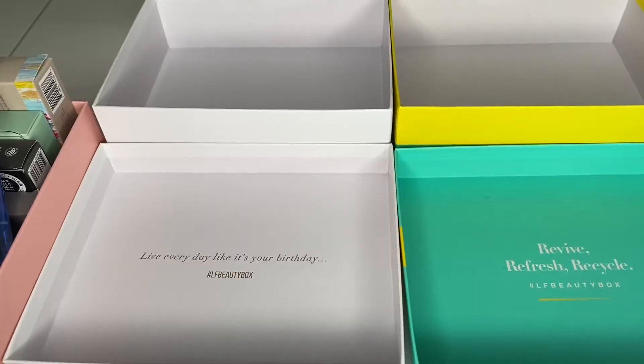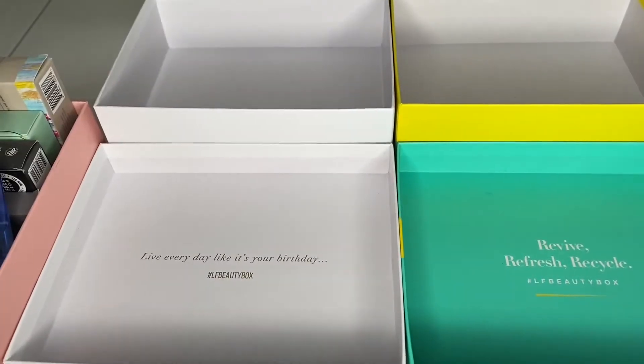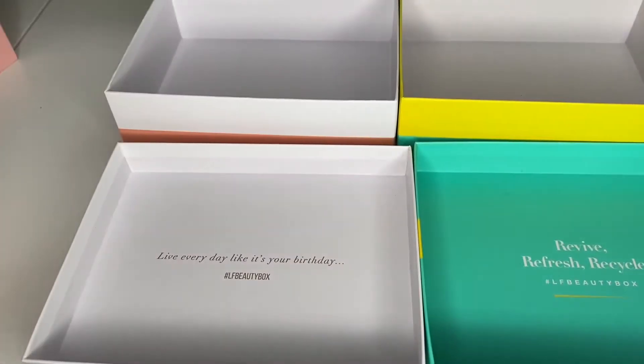Here are our four boxes that we are all so familiar with: keeping, bin, giveaway, and friends and family. So the first things are the cleansers — these are what I'm currently using right now, some oils and cleansers and bits and pieces.